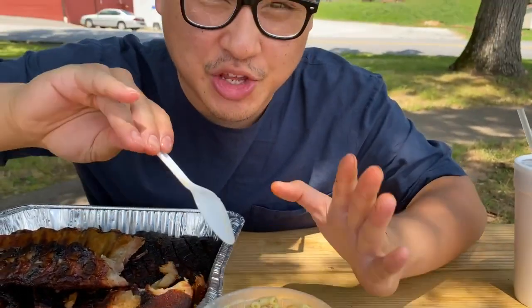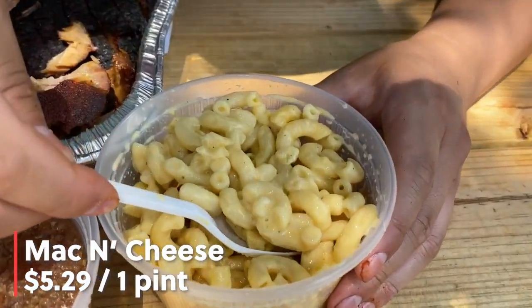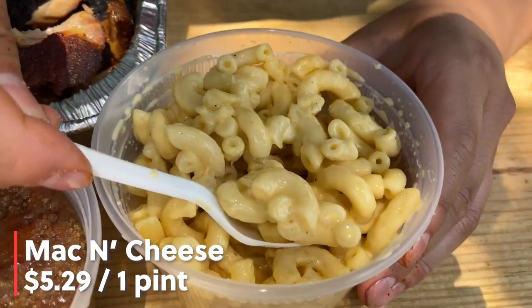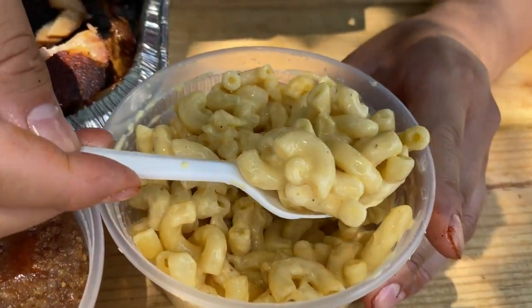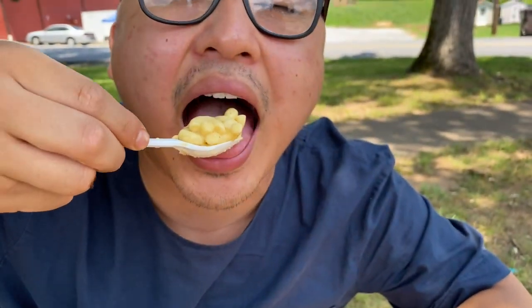You can't have barbecue without the good old classic mac and cheese. Just look at that — so cheesy. Macaroni elbow mac and cheese. Who doesn't love good old fashioned mac and cheese?